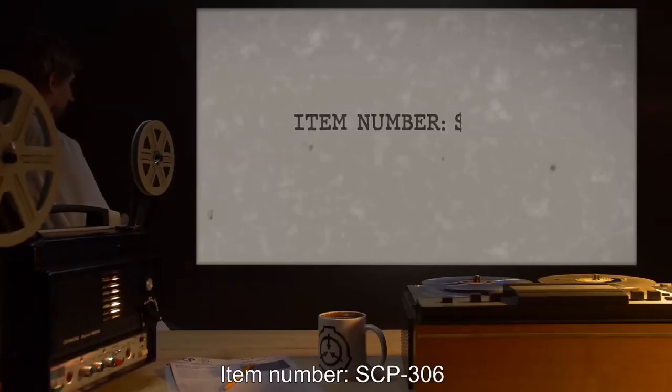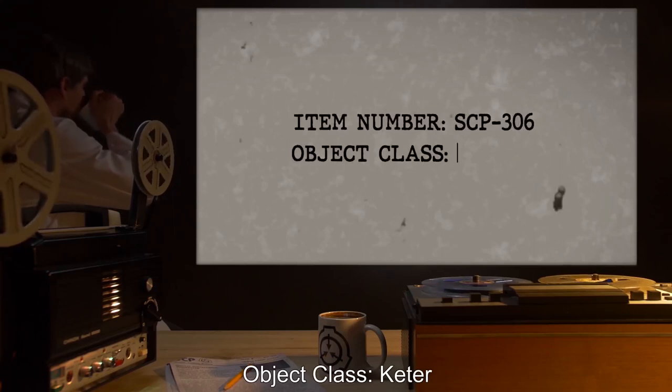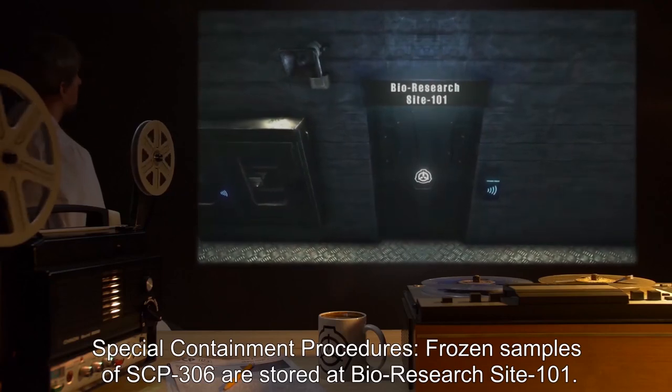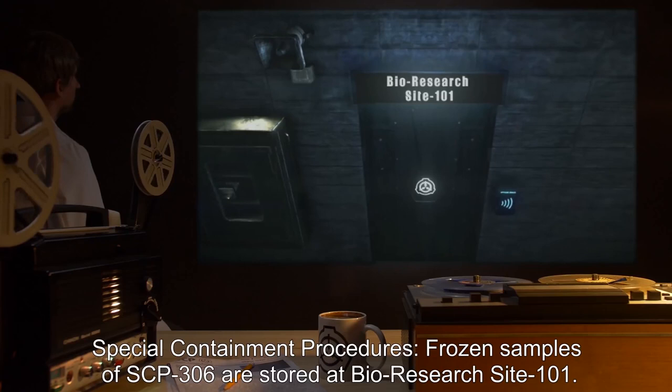Item Number SCP-306. Object Class: Keter. Special Containment Procedures: Frozen samples of SCP-306 are stored at Bio-Research Site-101.